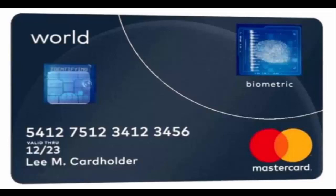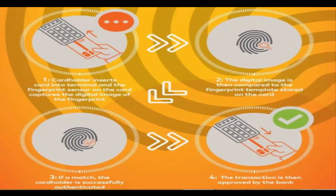The card is equipped with a fingerprint sensor and can be used at EMV terminals anywhere in the world. It works with existing EMV card terminal infrastructure and doesn't require any new hardware or software upgrades, said the company. As per MasterCard, a cardholder enrolls their card by simply registering with their bank, upon which their fingerprint is acquired and converted into an encrypted digital template.